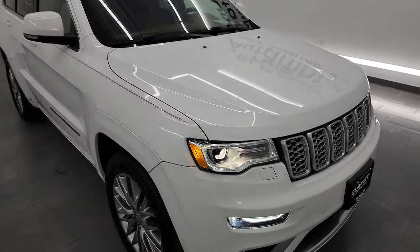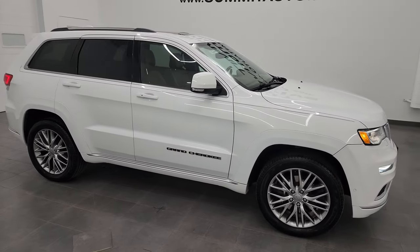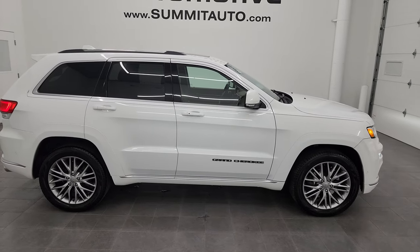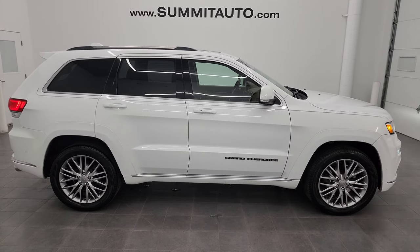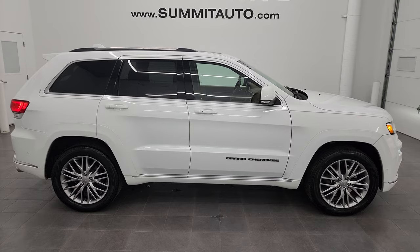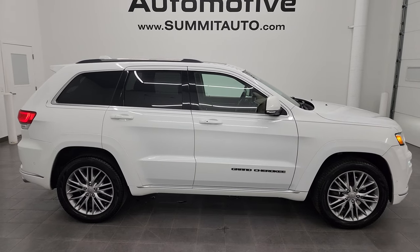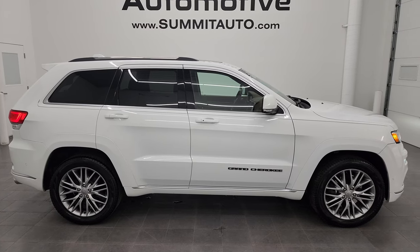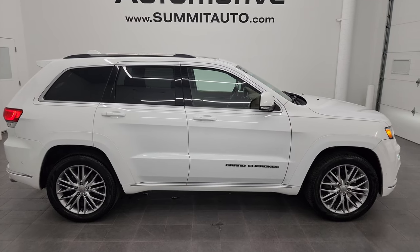I would highly recommend this Jeep from a quality and condition standpoint — really nice, nicely optioned out. To see more pictures of this Jeep or one of our other 550 new and used cars, trucks, SUVs, minivans, Wranglers — you name it — go to SummitAuto.com for full pictures and descriptions of every single vehicle. And if you'd like to check out more HD videos, you can go to youtube.com/SummitAuto and click the bell notifications to get updates on the videos I do each and every day, as well as having access to one of the largest catalogs of vehicle walk-arounds on YouTube.